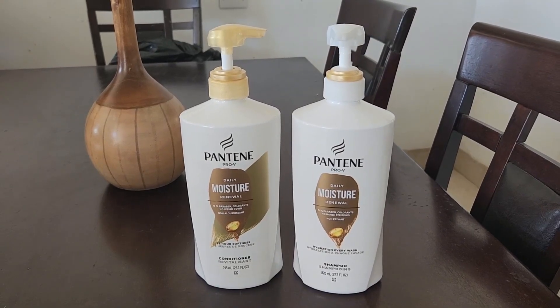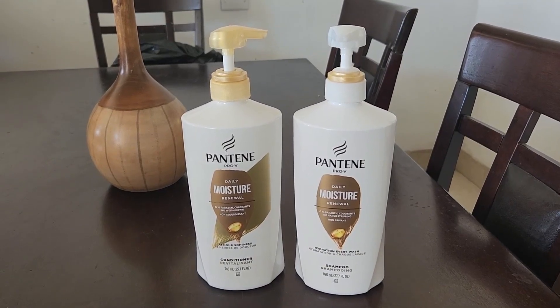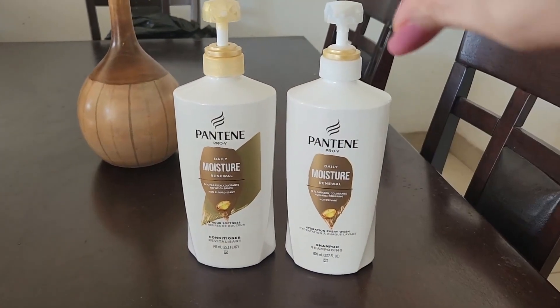But these ones — this is like the new version of this type. And it's got a pump, which is super nice, where you can pump it down instead of like the cap.